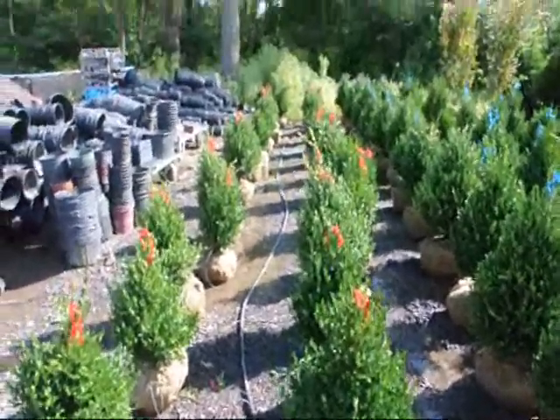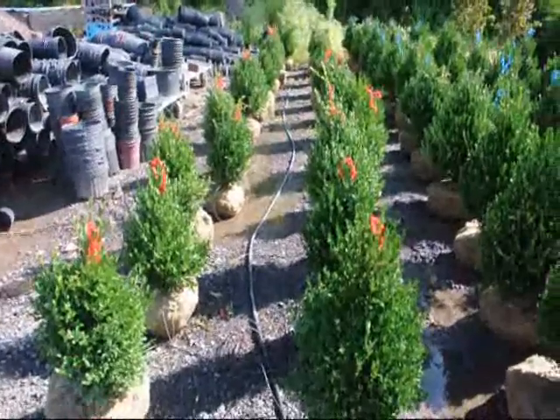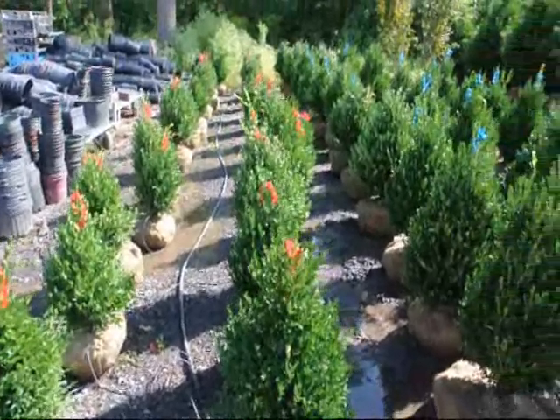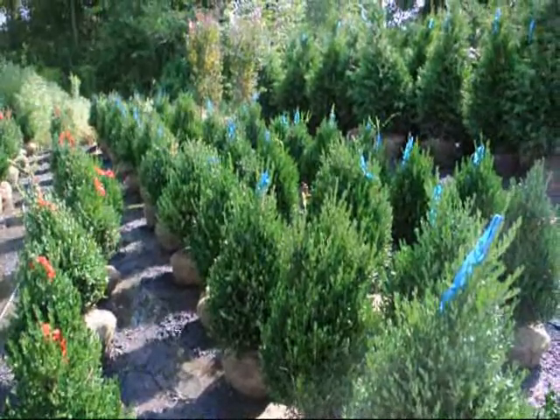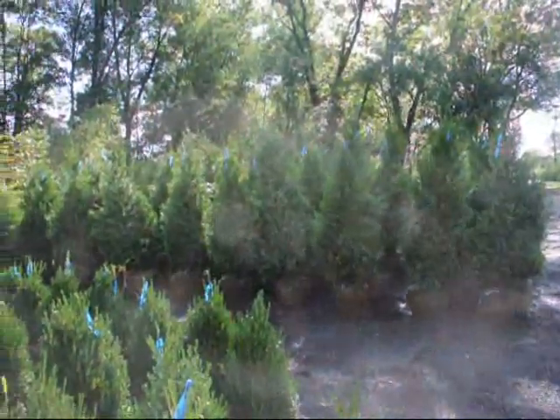We grow a lot of boxwoods here at Highland Hill Farm. These are our 18 inch green mountain boxwoods, and these are our 24 to 28 inch green mountain boxwoods. We grow a lot of other deer resistant trees and shrubs as well, and those are our five to six foot green giants.